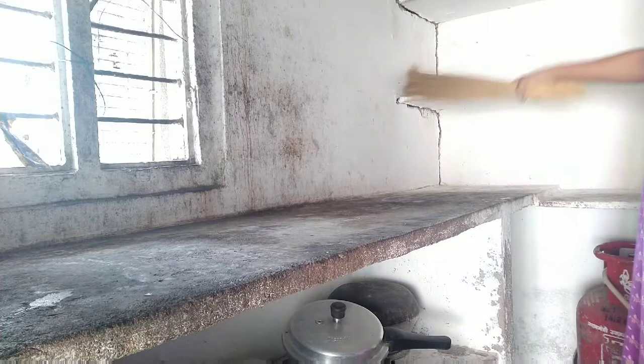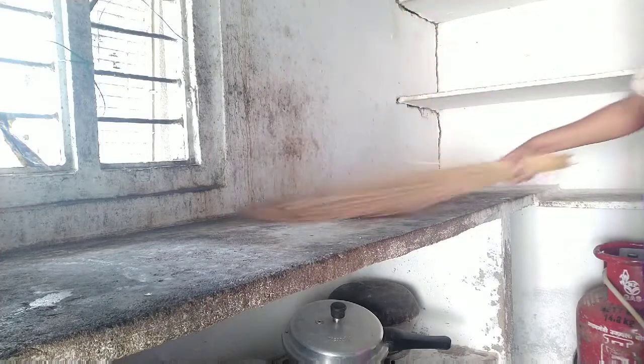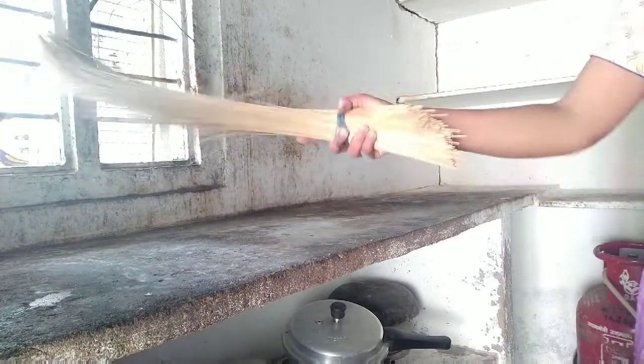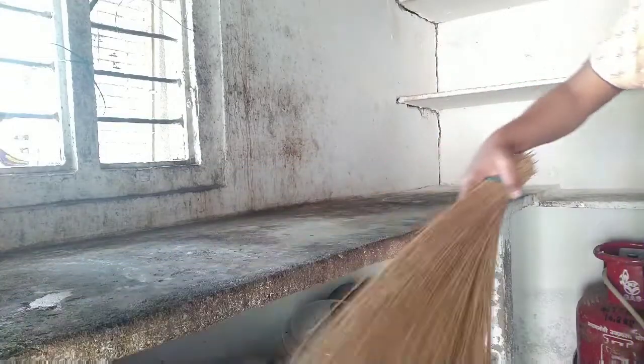So now we are going to start with the wall sticker. Let's go ahead. This is the first time I have to cut the whole sticker.